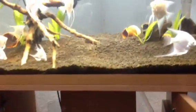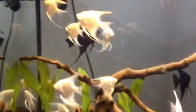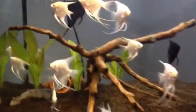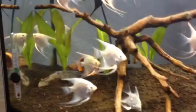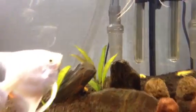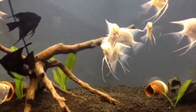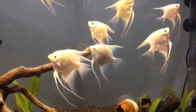I installed it yesterday night, and now it's crystal clear. And these are my platinum angelfish — the blue ones.